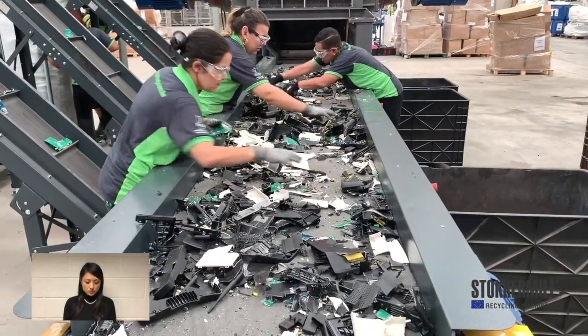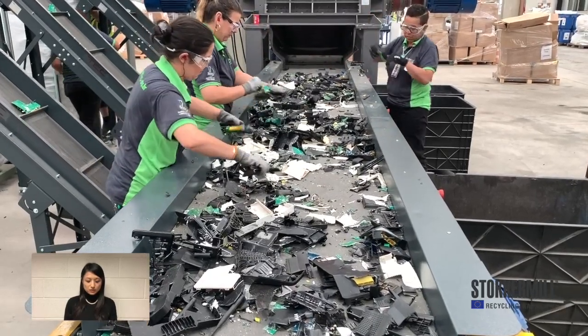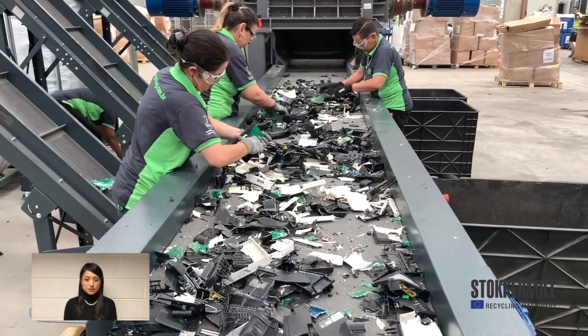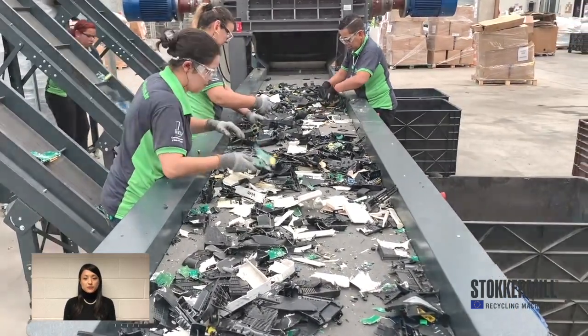After the twin-shaft shredder, we have a flat conveyor for hand-picking. They are picking PCBs from the output materials.